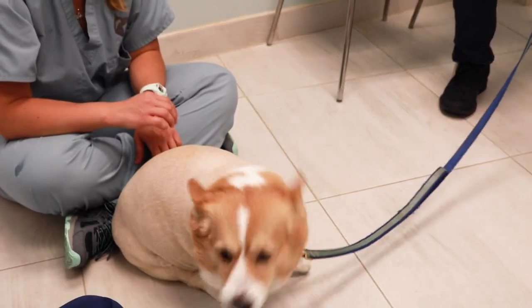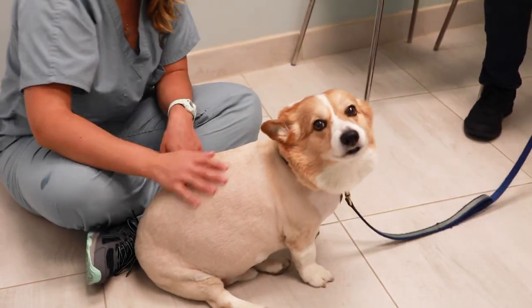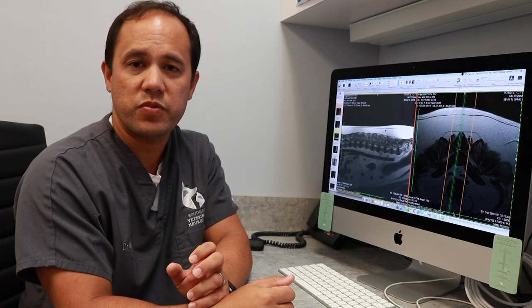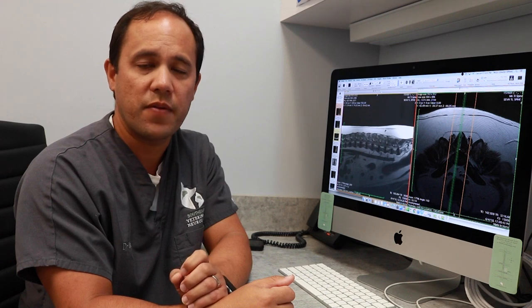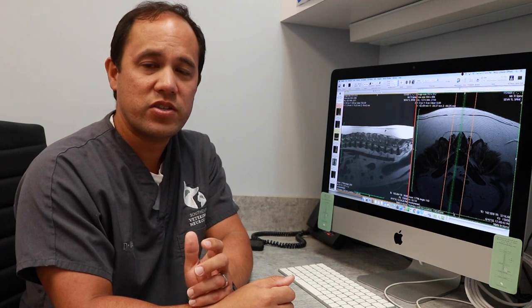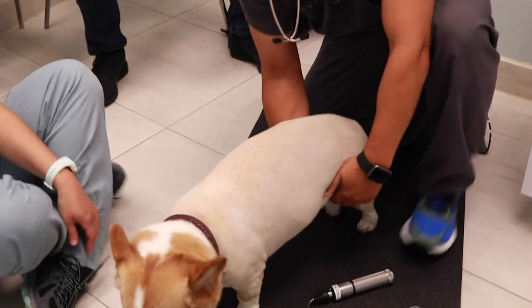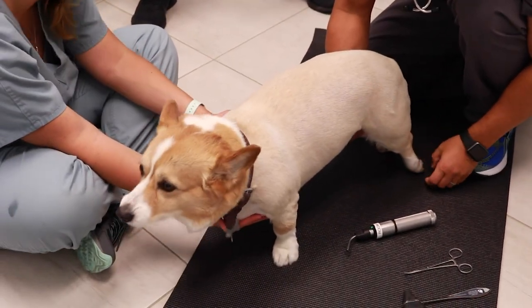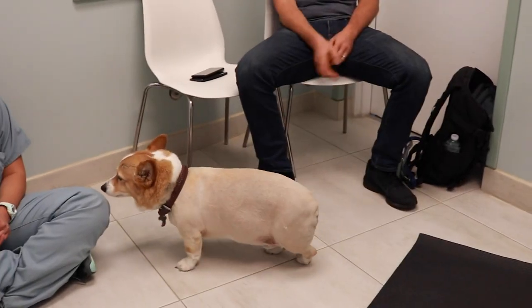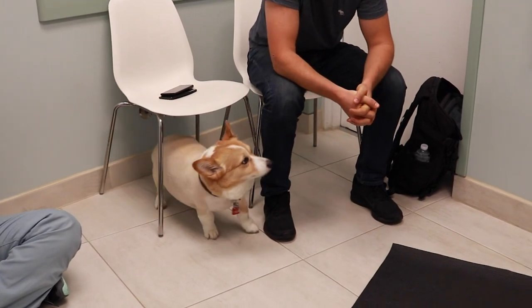Our second patient of the day was Jacob, a 10-year-old Corgi that presented for progressive rear limb weakness. For the last several months his rear limbs have been weak — it started off slowly and subtly, but over the last two to three months symptoms have gotten worse. He's still able to walk, but he's weak and wobbly in his rear limbs. His back legs sort of crisscross and spread out, but his front limbs — what we call the thoracic limbs — are normal. He's what we call ambulatory paraparesis.